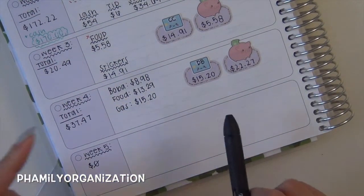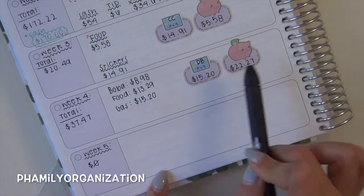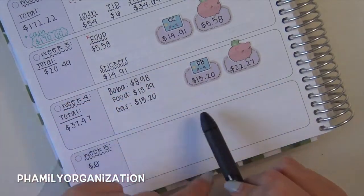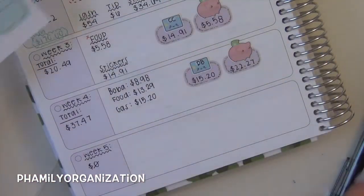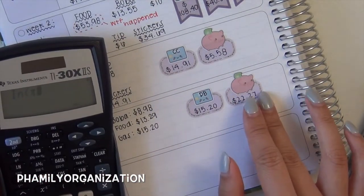Here's how I'm going to break everything down. I'm going to break it down first by the total of everything I spent in each category — credit cards, cash, and so on. So I'm just going to do credit cards first. I usually try to have everything in order.